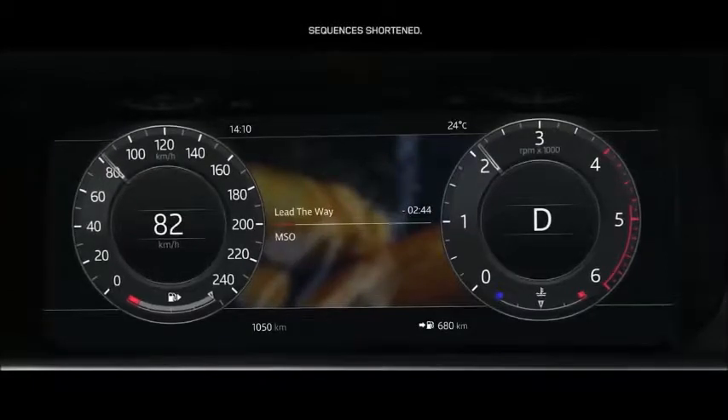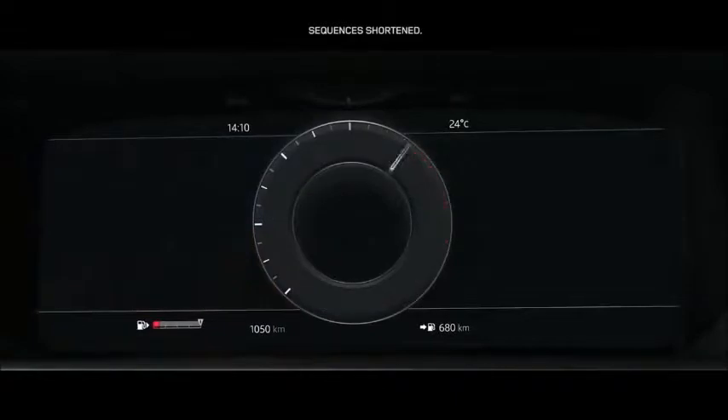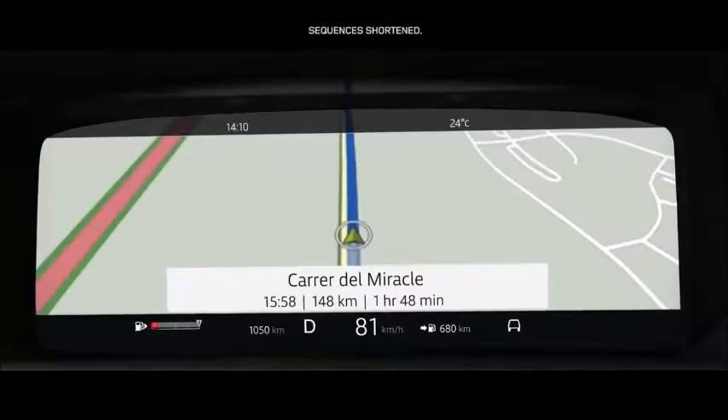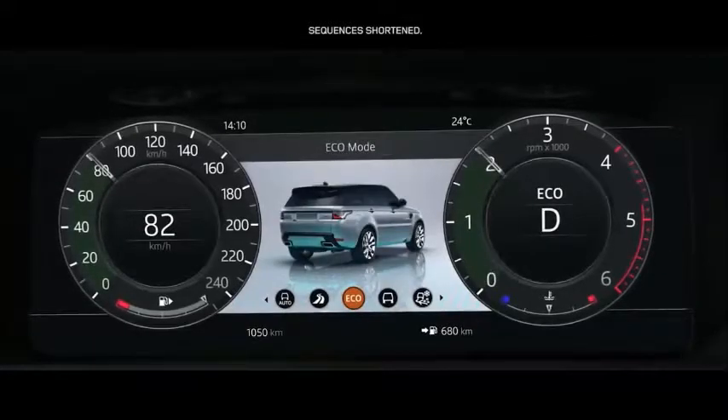The 12.3-inch high-resolution full-colour interactive driver display has four different layers, which can be tailored to suit the driver's preference and deliver the key information required.